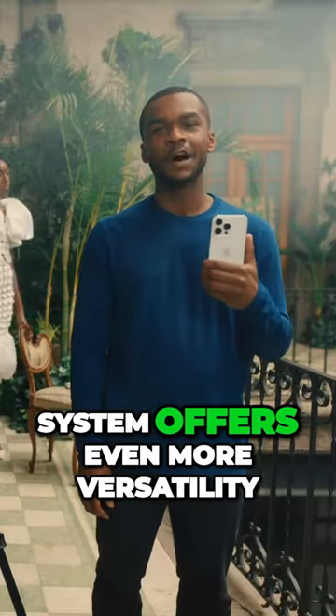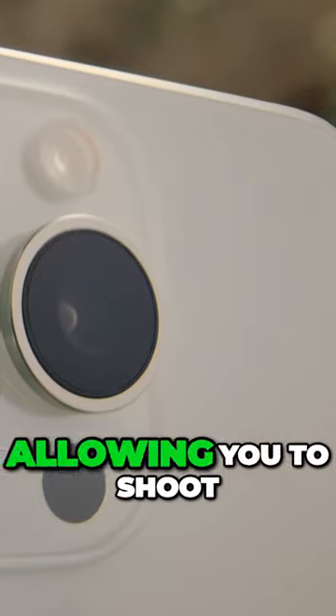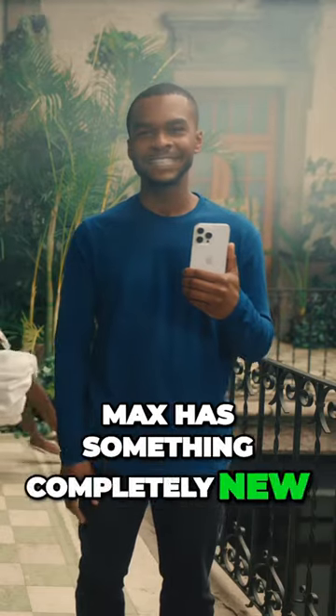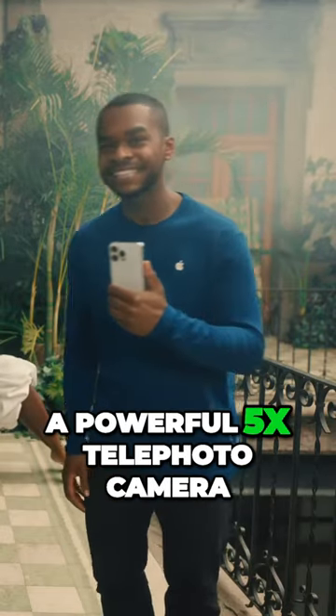The new Pro Camera system offers even more versatility, allowing you to shoot in additional focal lengths. iPhone 15 Pro Max has something completely new — a powerful 5x telephoto camera.